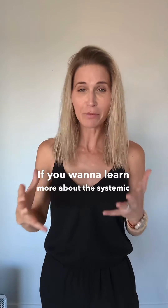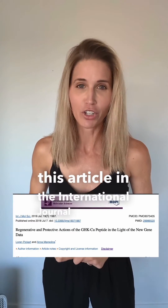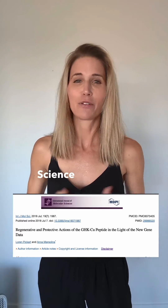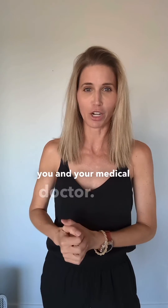If you want to learn more about the systemic benefits of GHK Copper, this article in the International Journal of Molecular Science from 2018 has lots of good information for you and your medical doctor.